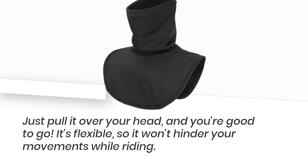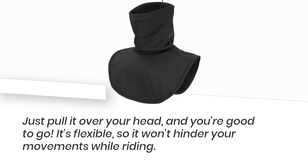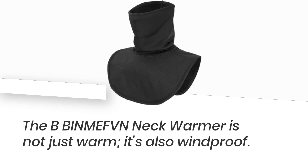Wearing it is a breeze — just pull it over your head and you're good to go. It's flexible, so it won't hinder your movements while riding. The BBIN MEFBN Neck Warmer is not just warm, it's also windproof.